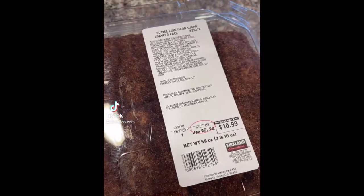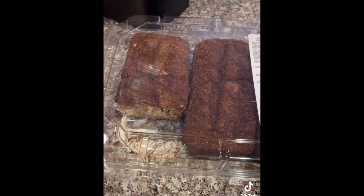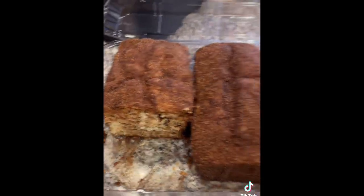We bought the new butter cinnamon sugar loaves at Costco today and oh my gosh, it smells amazing. We're gonna try it right now. It's like completely covered in cinnamon sugar. That's really good — it reminds me of like a coffee cake, yeah. Like a cinnamon streusel cake. So good, 10 out of 10, definitely recommend. It comes with three so we're gonna put the other two in the freezer. I recommend it, it's really good.